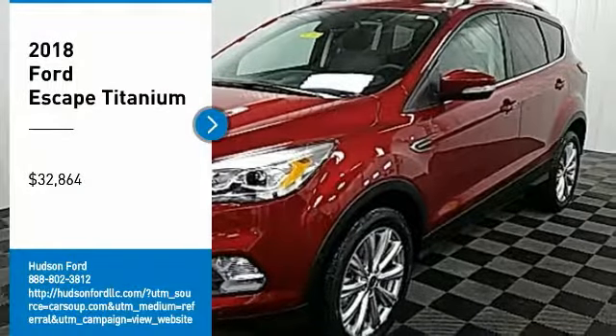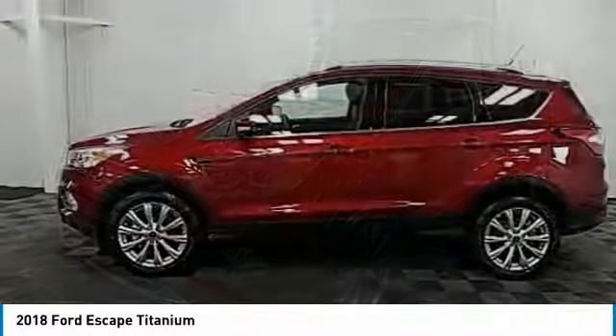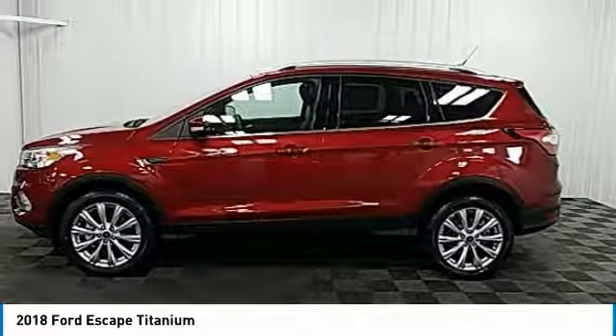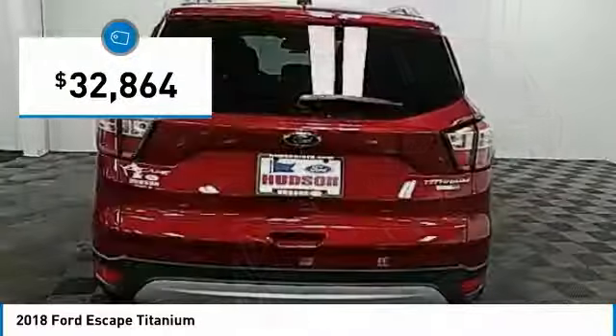Looking for the right vehicle? Check out the 2018 Escape. Gas engines flex, tow, sip, and go with Ford Escape, and it is priced below $35,000.